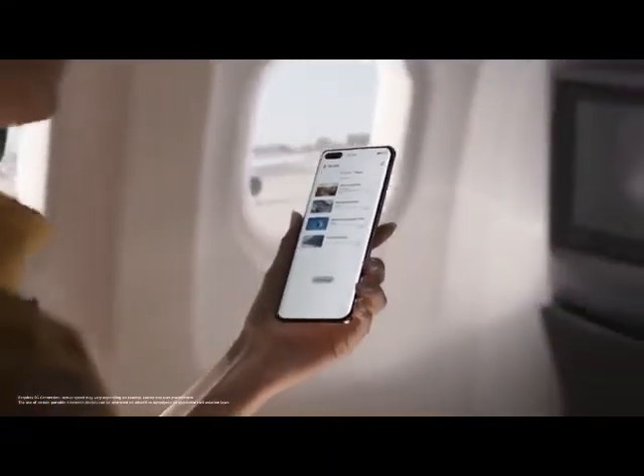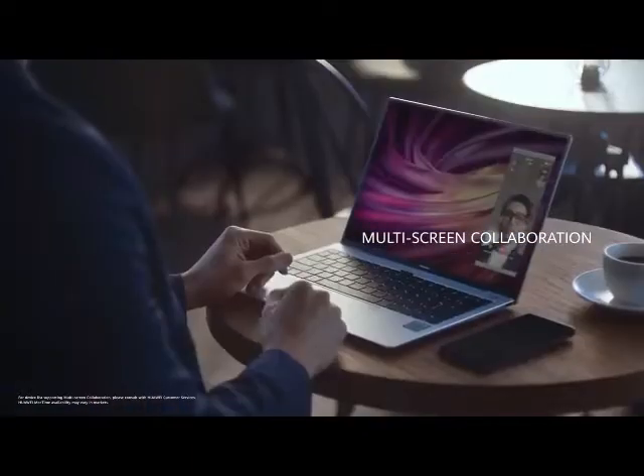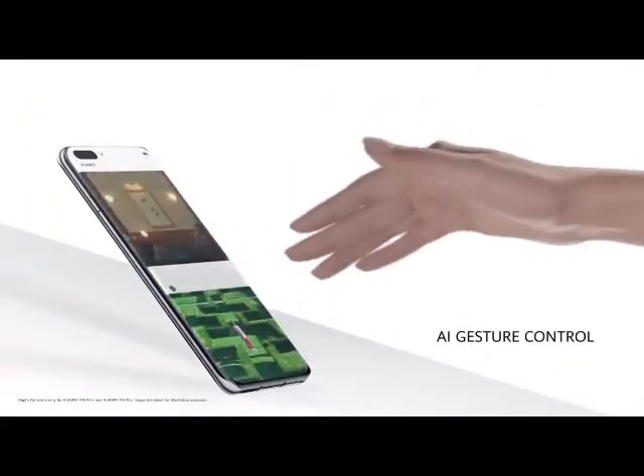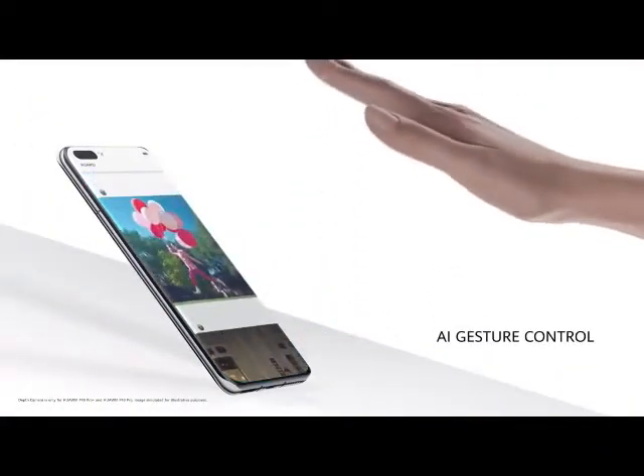Download everything you need before you take off. With just a touch, your phone and laptop become one. The new front camera system has a 32-megapixel selfie camera. It also has depth sensing, which powers the AI gesture control.